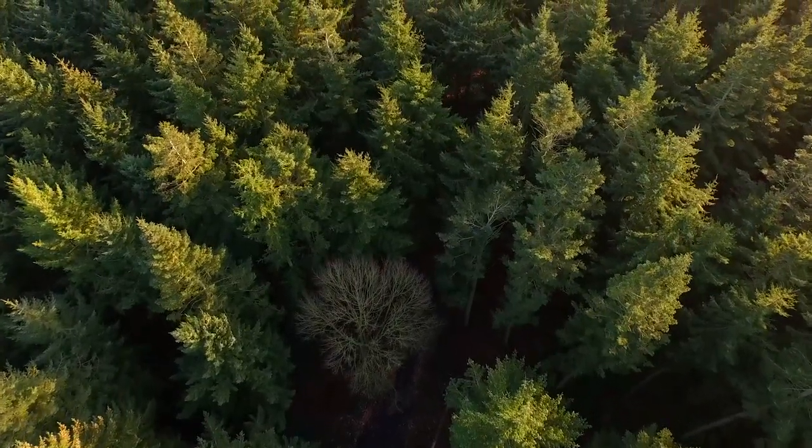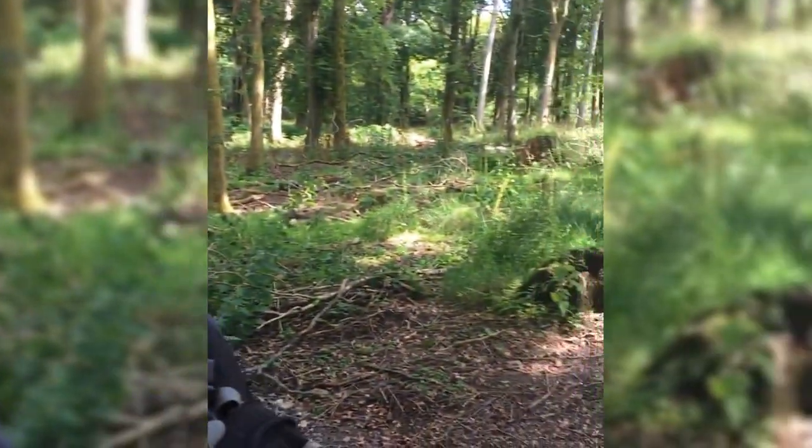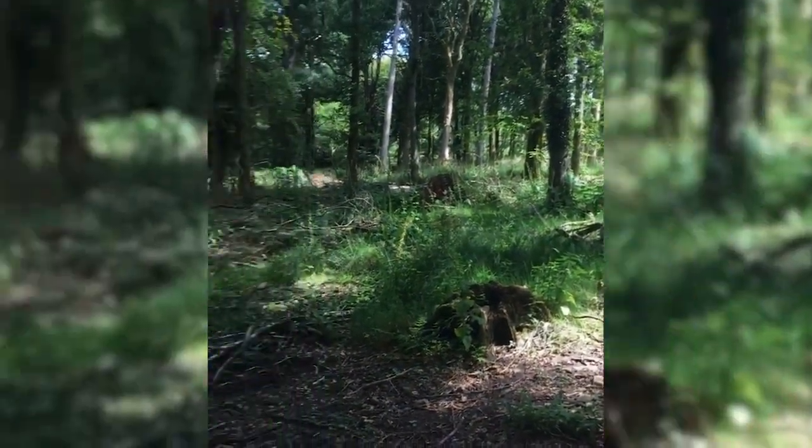We are in the Forest of Dean and we are going on a wild boar hunt. We've found places where we think they'll be and we're just going to go for a walk in these beautiful woods and see if we can find them.